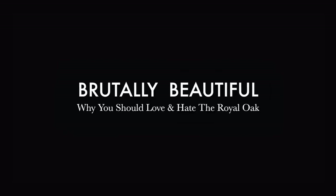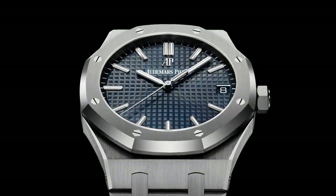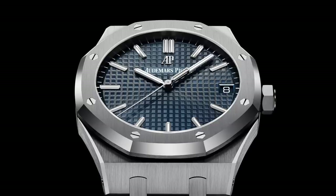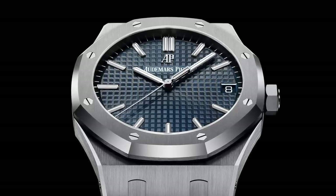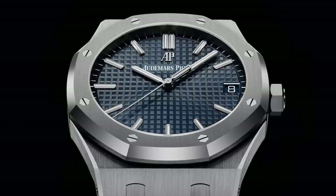The Audemars Piguet Royal Oak — a watch that now sits as one of the most desired steel sports watches in the world. Their demand has skyrocketed thanks to the likes of this platform, social media, and influencers dictating the market. But we're not going to discuss that. Those points aren't as important as the piece itself. After many years of studying up on watches, learning about their designs, their influences, their histories, the one watch that continually draws me in and pushes me away is the Royal Oak.